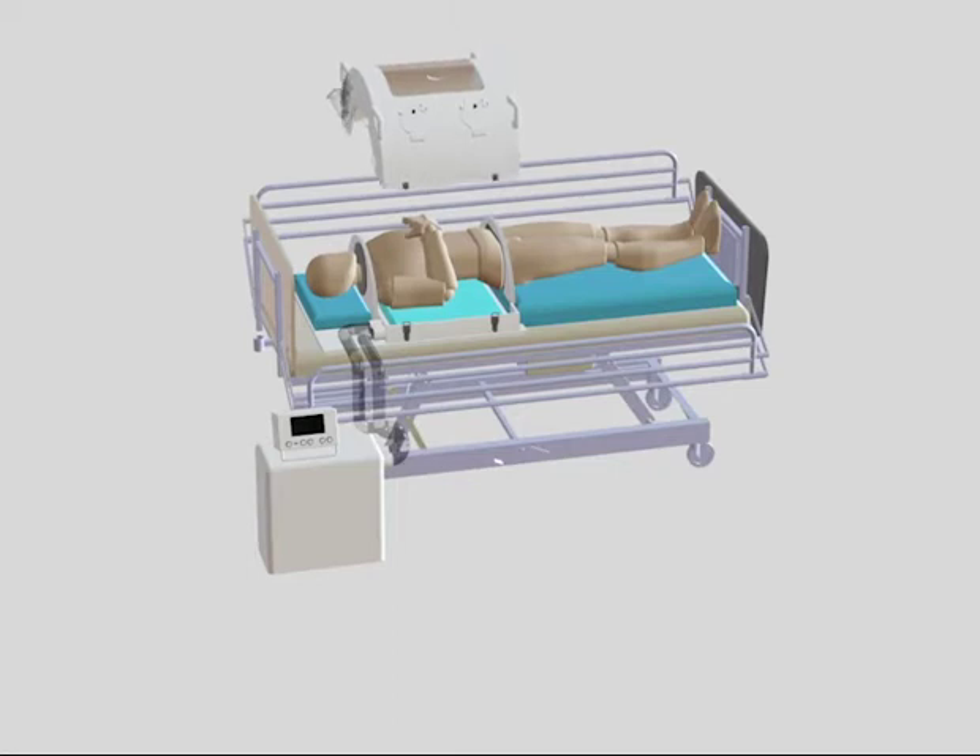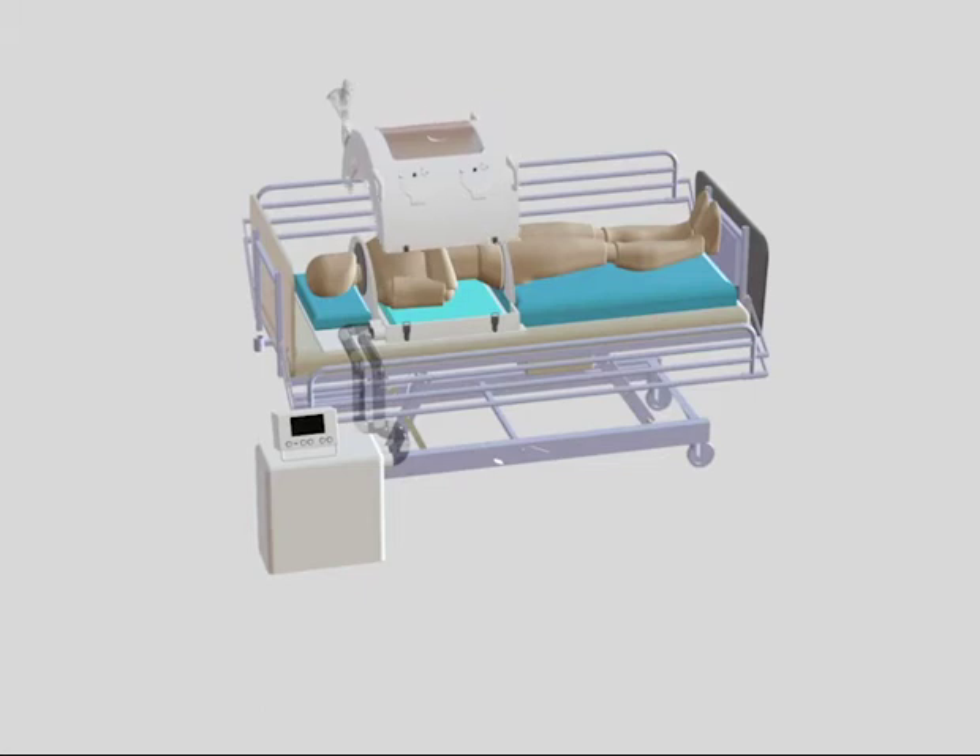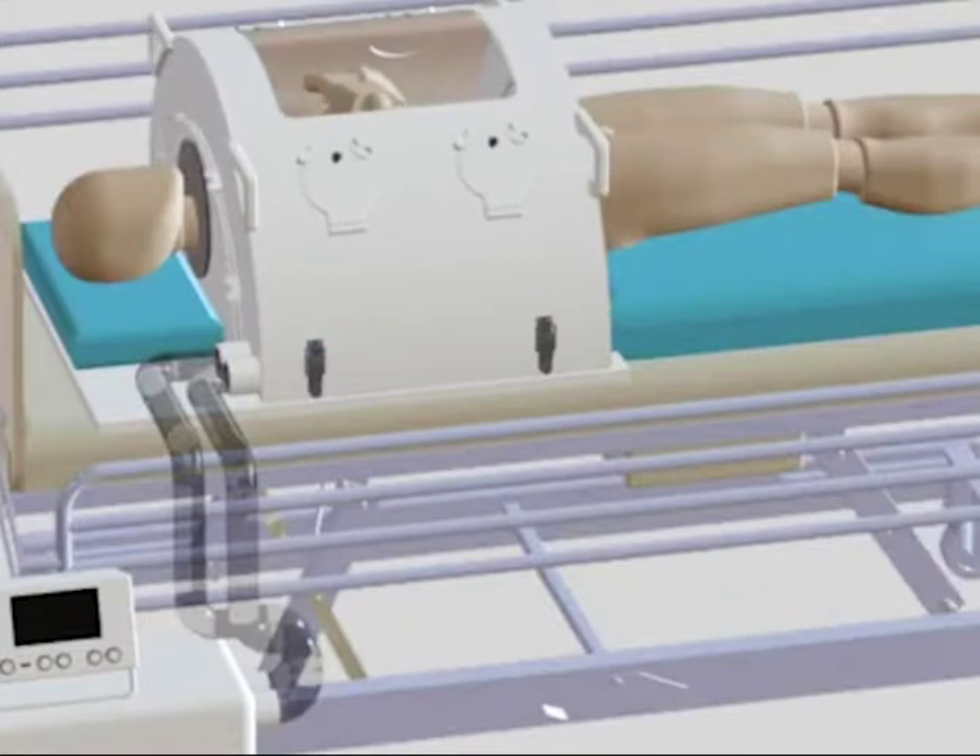Nurses then lower the enclosure onto the patient, making sure that the enclosure is sealed on the base and that the neck and hip seals are in place and comfortable.